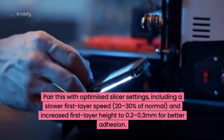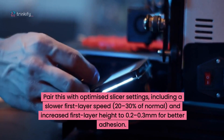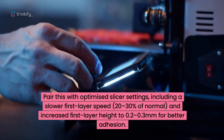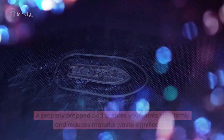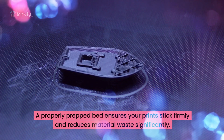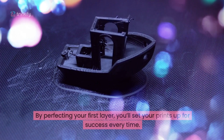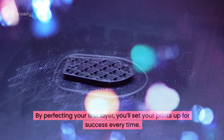Pair all this with optimised slicer settings, including a slower first layer speed — say 20–30% of normal — and an increased first layer height of 0.2–0.3mm, all for better adhesion. A properly prepped bed ensures your prints stick firmly and reduces material waste significantly. By perfecting your first layer, you'll set your prints up for success every time.